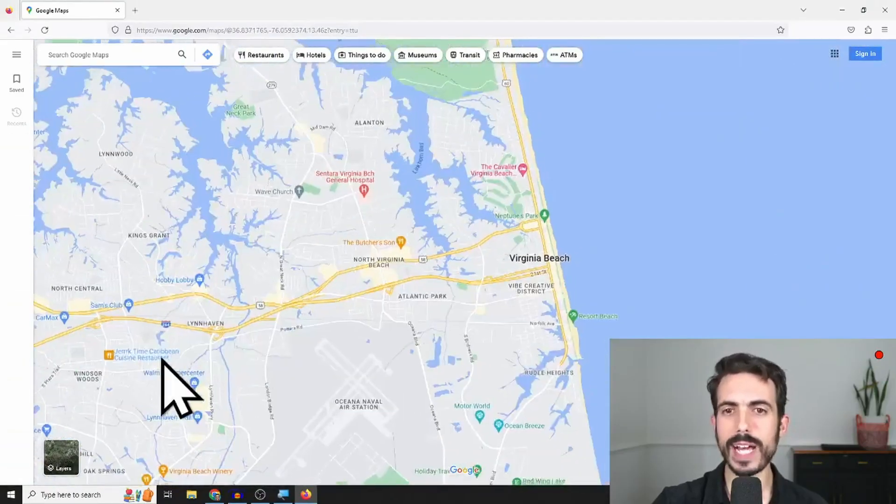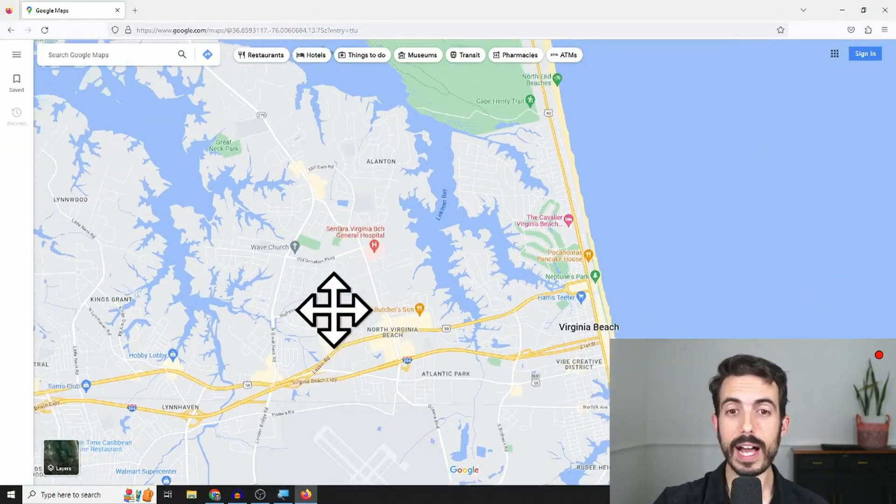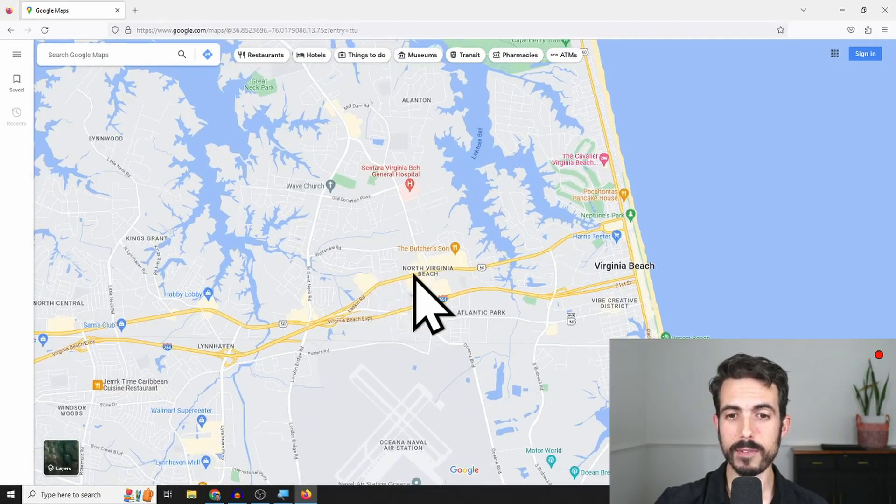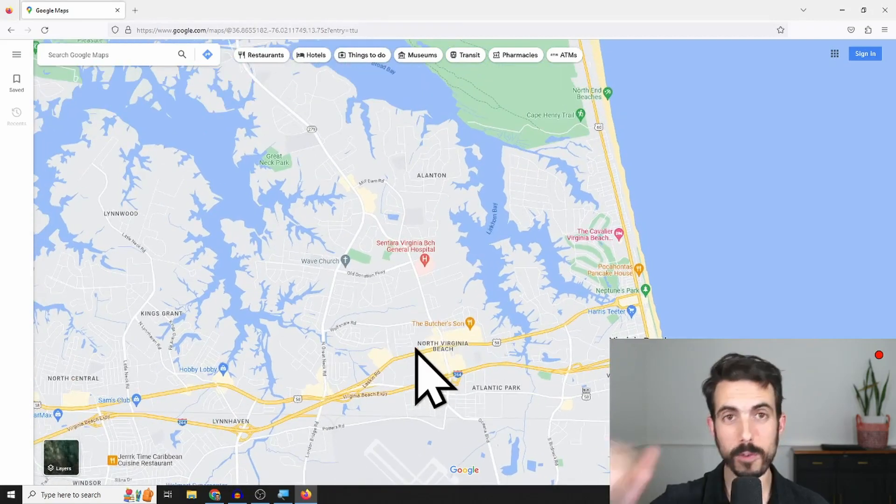If you're looking in Great Neck and trying to stay under $500,000, I'd focus on the southern part of the area, closer to Laskin Road and Hilltop, because generally speaking as you go further south and away from the water, you'll find cheaper prices. If you have any more questions about relocating to Virginia Beach or the Hampton Roads area, let me know — I love helping people relocate here. My contact information is in the description, and you can also check out more videos to learn more about the Hampton Roads area. I'll see you on the next video.